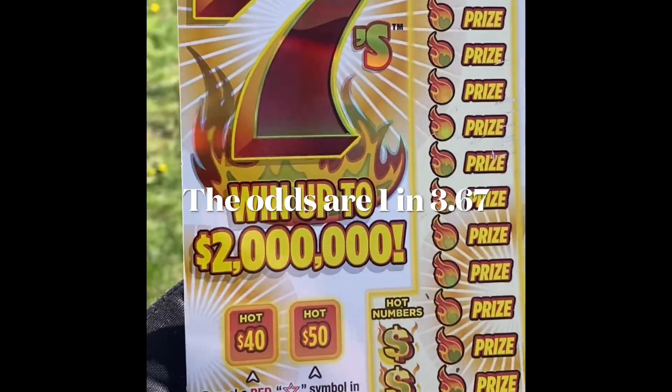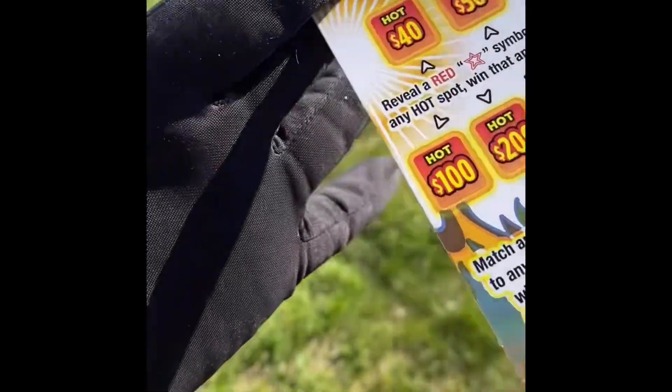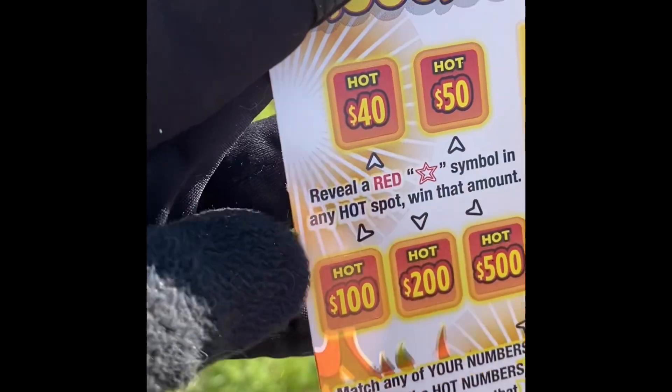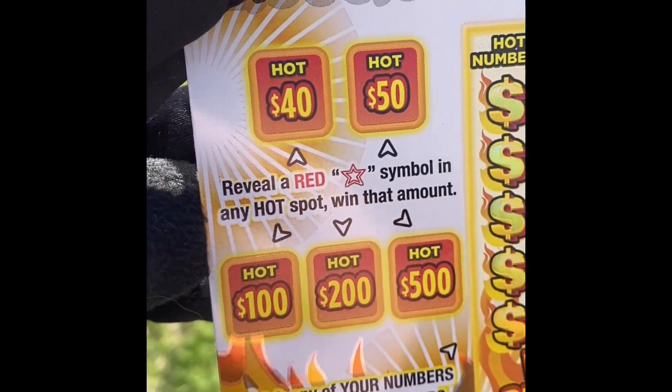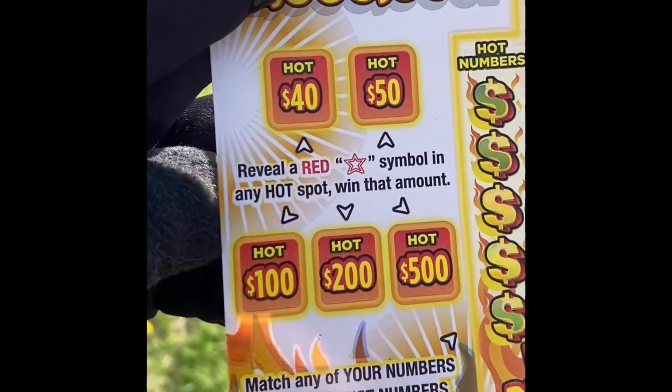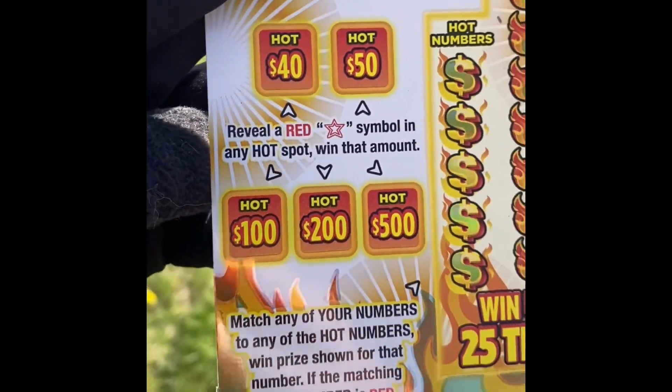I have Scorching Hot 7s, went up to $200,000. I'm still going to wear my lucky glove because it's like a magic lucky glove. I have Hot 40 and Hot 50. Reveal a red star symbol in any hot spot — we have $100,000, a $200,000, and a $500,000 spot.